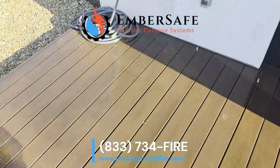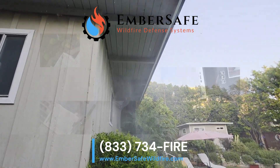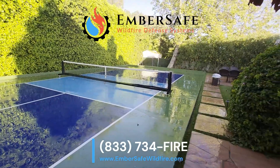What's truly remarkable is that Komodo is one of only two fire retardants on the federal government's qualified products list. It's completely safe for your family, pets, plants, and the environment. With Ember Safe and the power of Komodo, your home gets an unparalleled shield against wildfire.